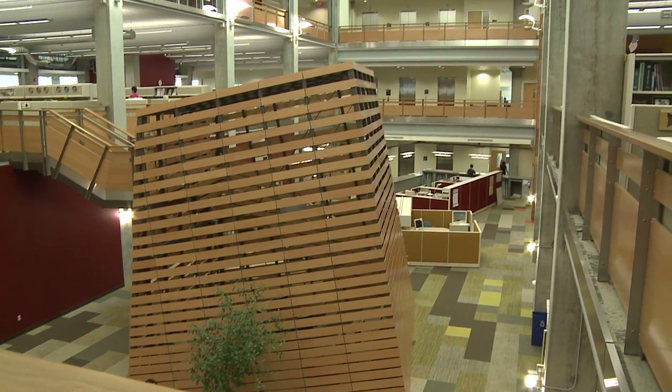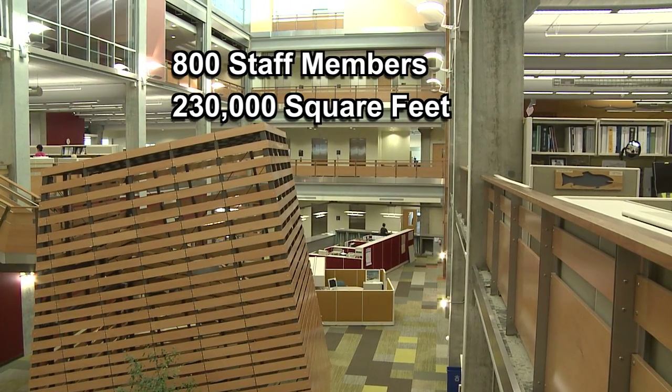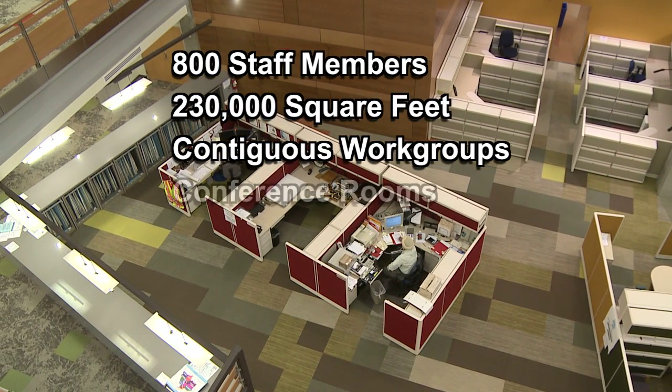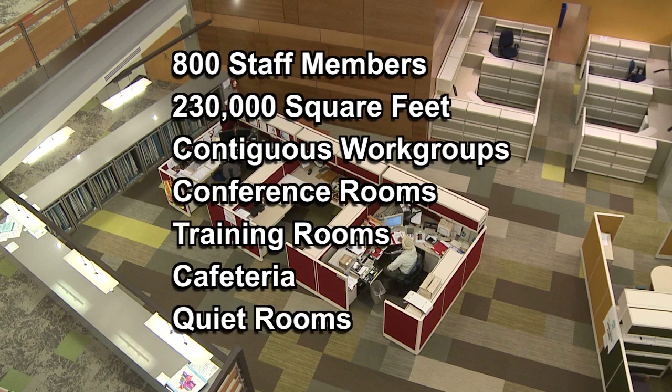Caltrans originally required their new office building to hold 800 staff members in 230,000 square feet. Work groups needed to be contiguous, and certain amenities were required for them to do their jobs. The building's amenities include conference rooms, training rooms, a cafeteria, and quiet rooms for small meetings.